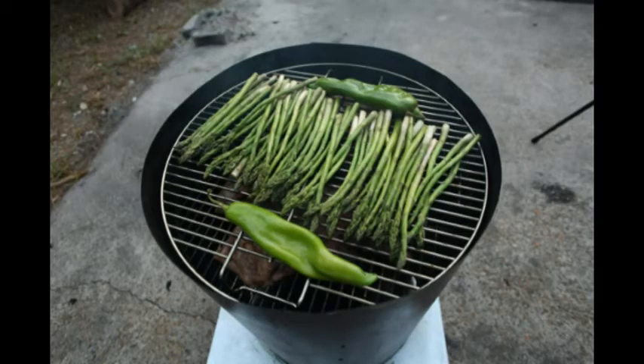This is a picture of the asparagus cooking, and the hatch pepper is right next to it. Just under the handle, you can see a little bit of beef. Turned out perfect.